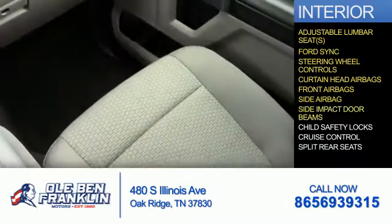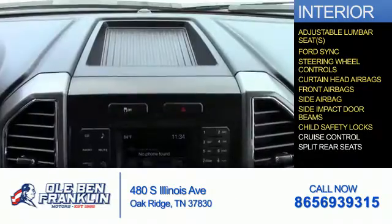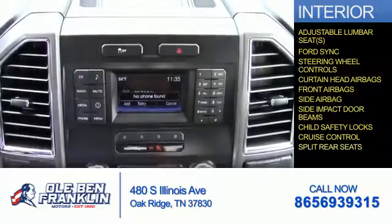Additional safety and convenience features include side impact door beams, child safety locks, cruise control, and split rear seats.